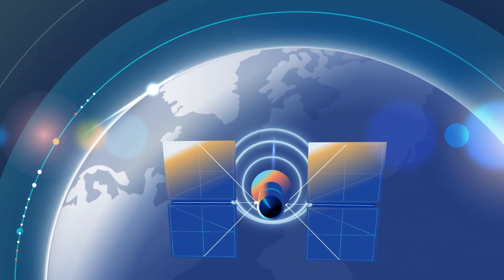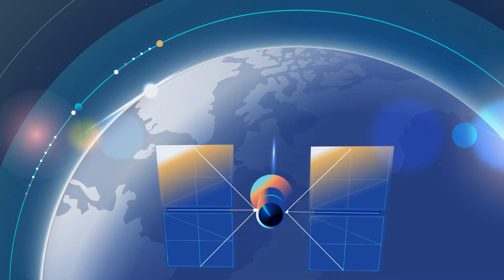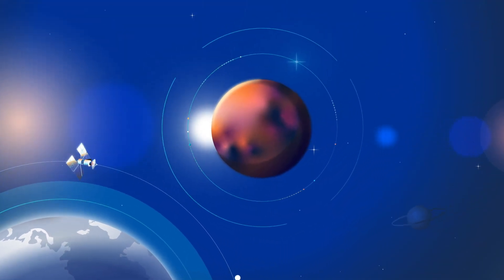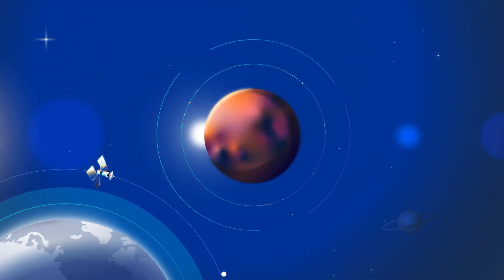What's more, Epson's low-noise, high-stability timing devices ensure these satellite signals are accurately recovered.